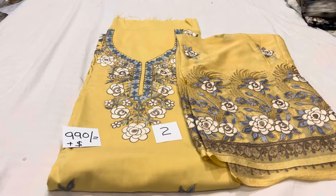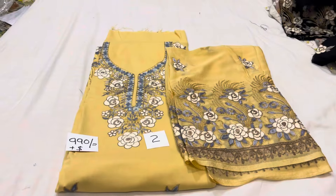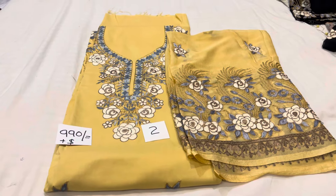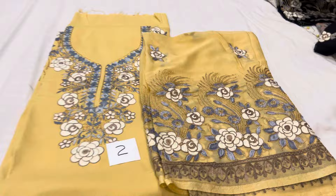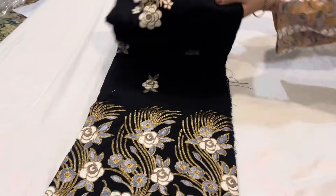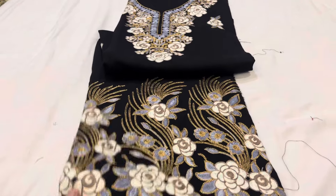Please note: the mustard kind of color is a light mustard. This color is a dusty mustard. This color article has 2 designs — same design. So you can see the color and decide if you want to take it.